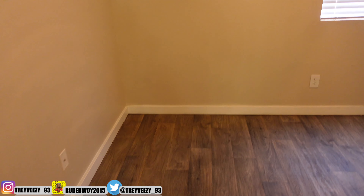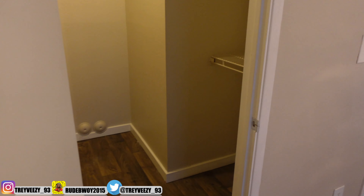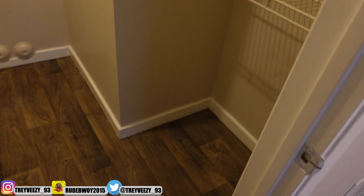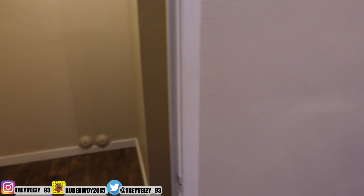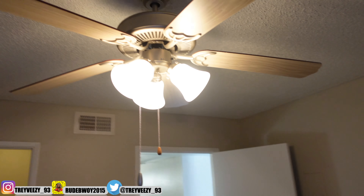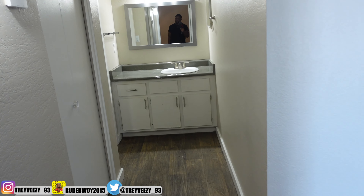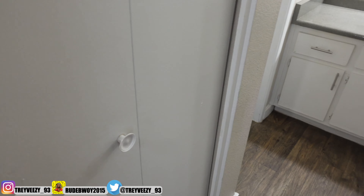So this is the bedroom — I already have curtains and all that. The bedroom's pretty big, going to fit my king size bed in here. Let's go into the closet. This closet is big — I ain't gonna hold you, this is a really big closet. And I'm also glad it comes with a ceiling fan — they've stopped putting ceiling fans in places and I don't know why.